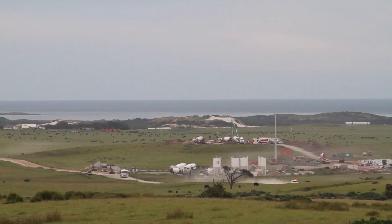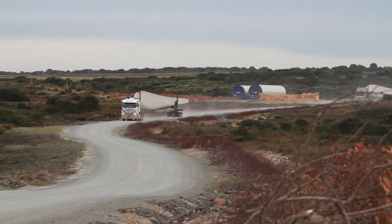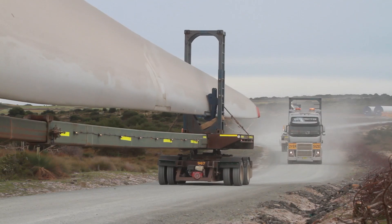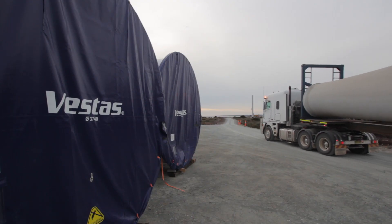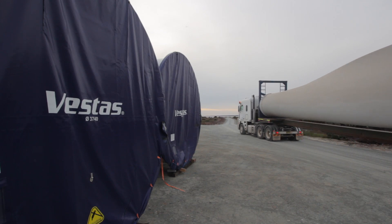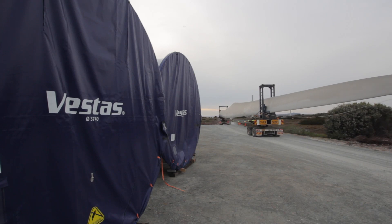So in total we've had three shipments into Bell Bay with all the components for the turbines. The first shipment was blades, and the second two shipments were blades, hubs, and nacelles. And as you've seen from previous updates, there's been a lot of logistical issues to overcome in the delivery of all these components to site.